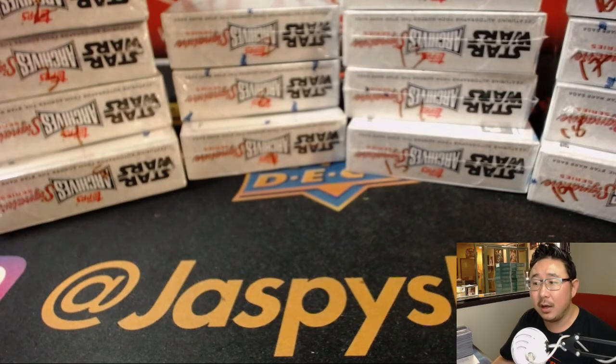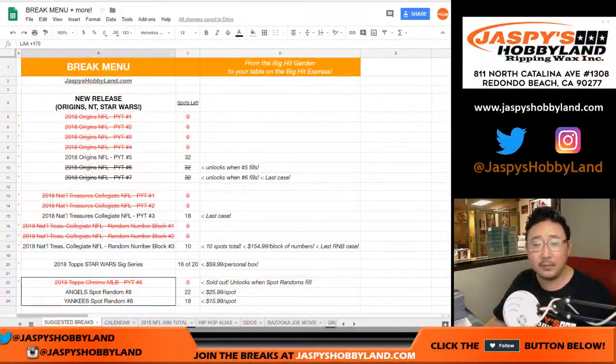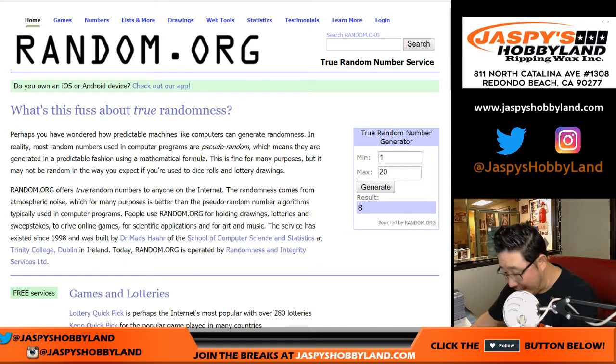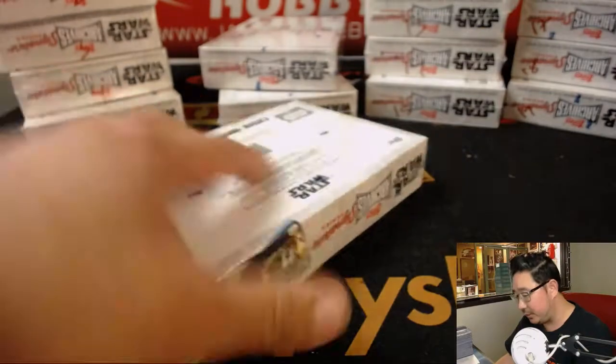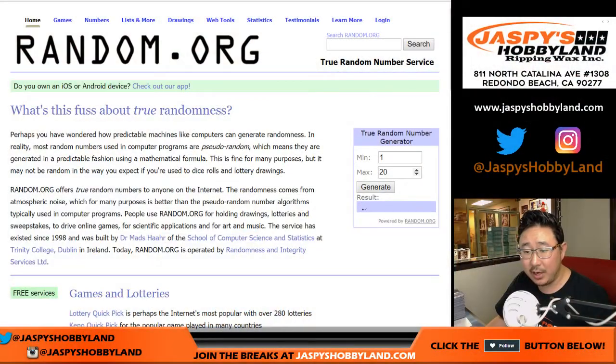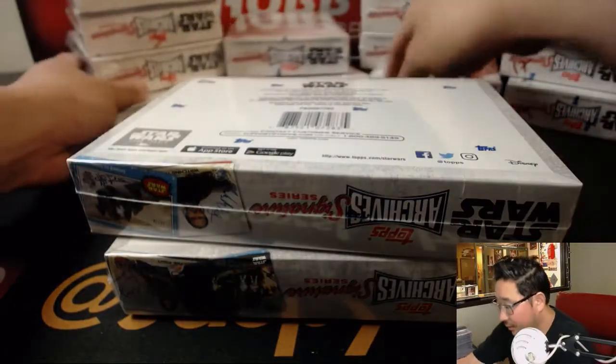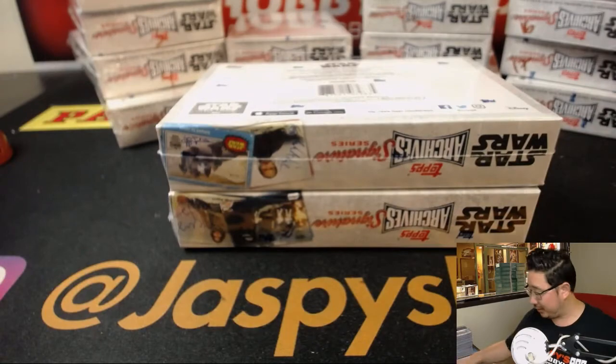So let's go to random.org and generate some numbers here. Two numbers for Curtis. Box 8? We have not done 8 — there it is, box 8. And then let's generate box 18. I don't think we've done 18 yet. There's box 18. Alright, good luck, Curtis.